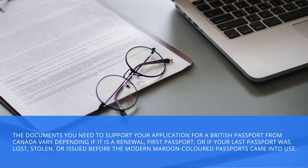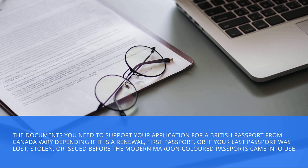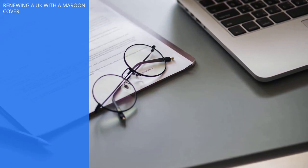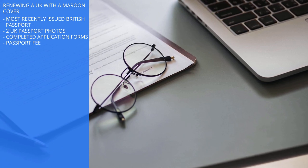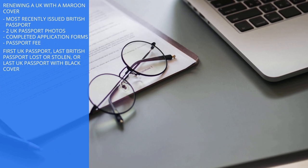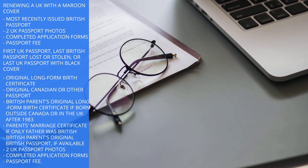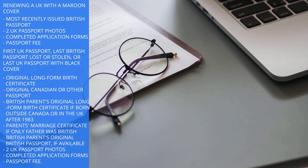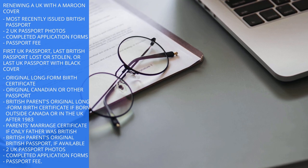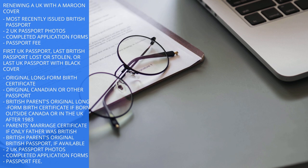The documents you need to support your application for a British passport from Canada vary depending on whether it is a renewal, first passport, or if your last passport was lost, stolen, or issued before the modern maroon-coloured passports came into use. For renewing a UK passport with a maroon cover, you need your most recently used British passport, two UK passport photos, completed application forms, and the passport fee. For a first UK passport, or if your last British passport was lost or stolen or had a black cover, you will also need your original long-form birth certificate, original Canadian or other passport, British parents' original long-form birth certificate if born outside Canada or in the UK after 1983, parents' marriage certificate if only the father was British, and British parents' original British passport if available, along with two UK passport photos, completed application forms, and the passport fee.